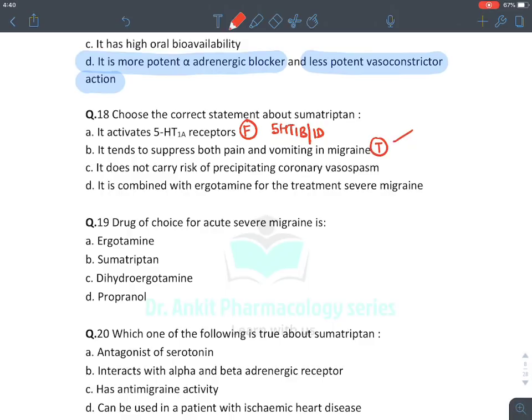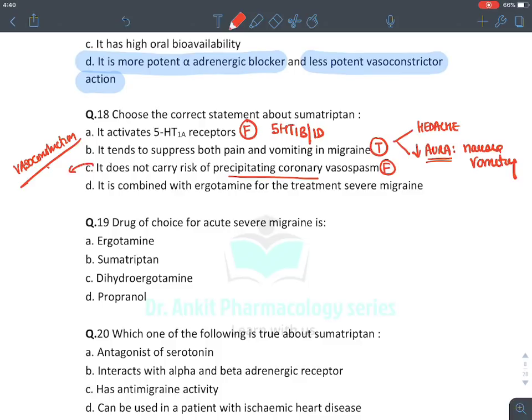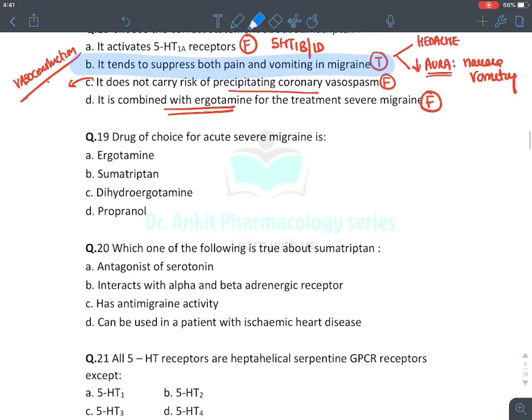Regarding sumatriptan: it activates 5-HT1B/1D receptors (not just 5-HT1). It suppresses both pain and vomiting/aura in migraine — true. It does not carry vasospasm risk — false; its main side effect is vasoconstriction, which can precipitate coronary vasospasm. It is absolutely contraindicated in angina. It is never combined with ergotamine due to similar vasoconstriction side effects. The drug of choice for acute severe migraine is triptans.